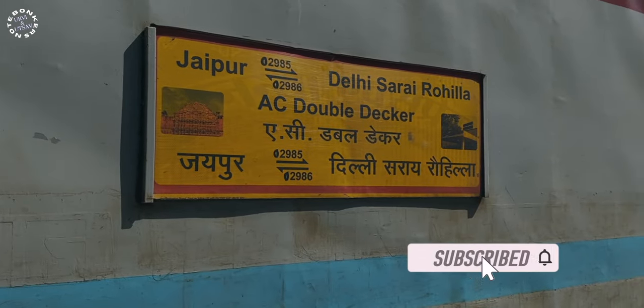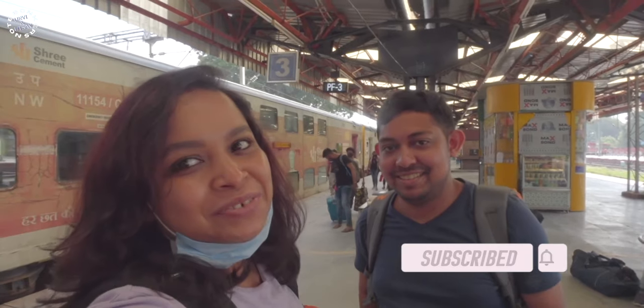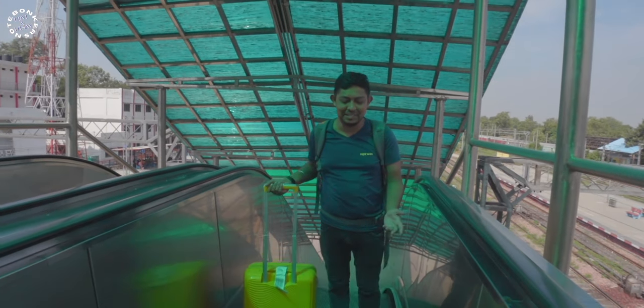The train journey was very good and very comfortable. Now it's time to get down and get to our stay. We have reached Delhi and from here we have to catch local transport to get to our hotel. Interestingly, coming to an Indian railway station and finding an escalator might be a bit of a shock, but not anymore — most railway stations in India right now are providing escalator services on the platform.